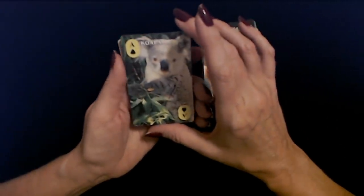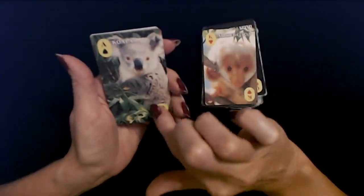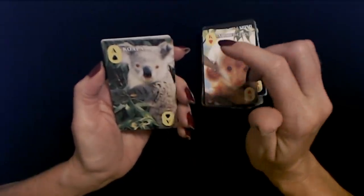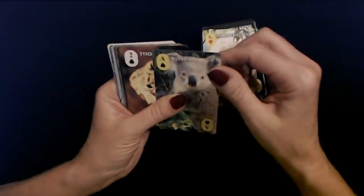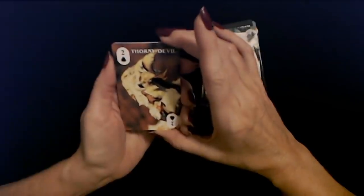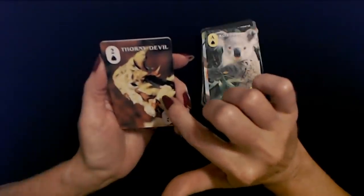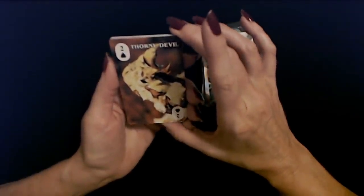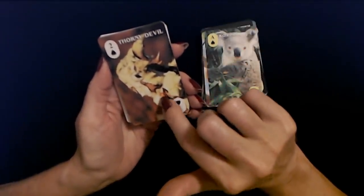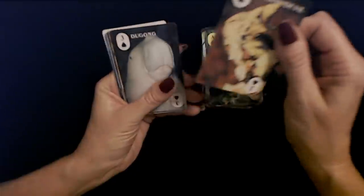Ace of spades is the koala. Like his little nose — cute little koala, so adorable. They just look like a little stuffed animal. Two of spades is a thorny devil. Look at all the spikes on that thing! I'm assuming this is a lizard. That's some good camouflage on that thorny devil.